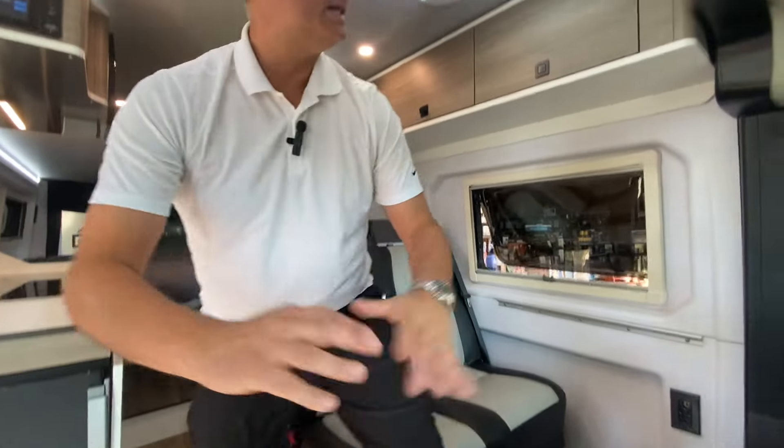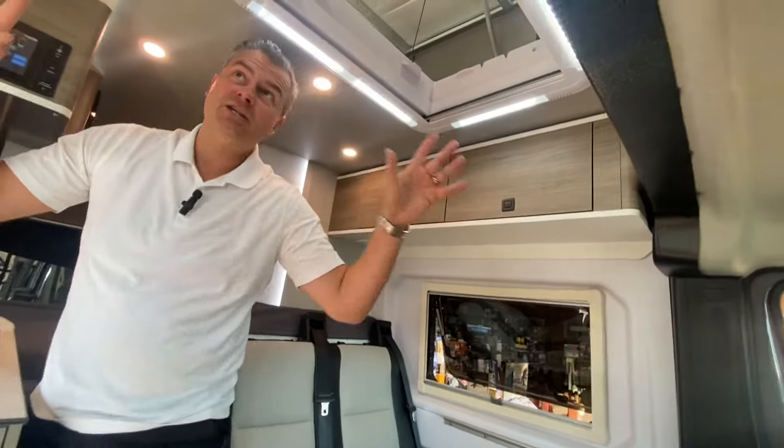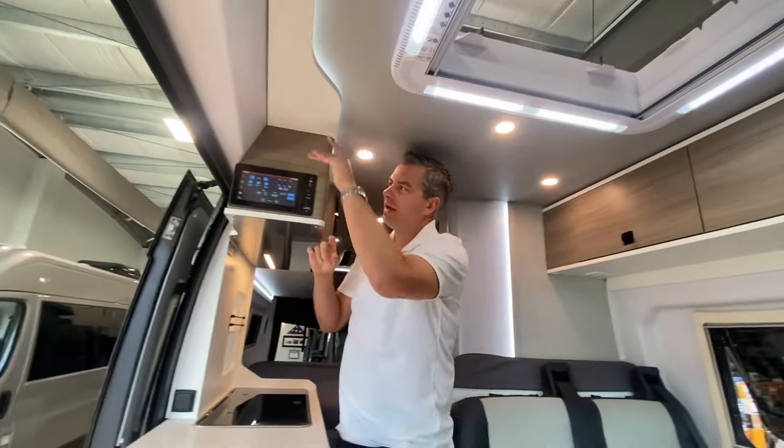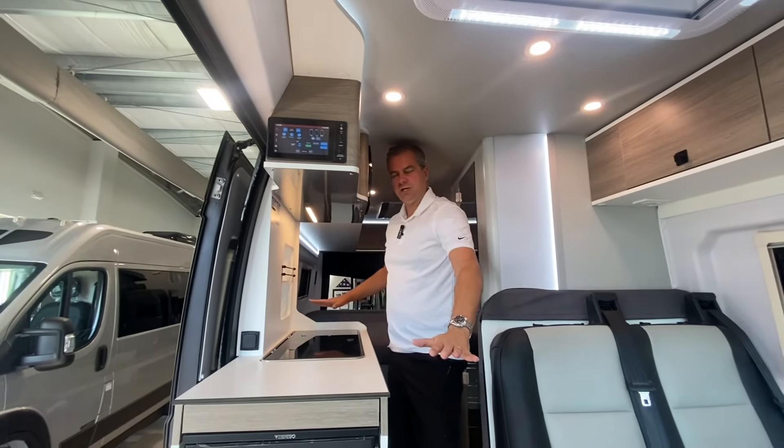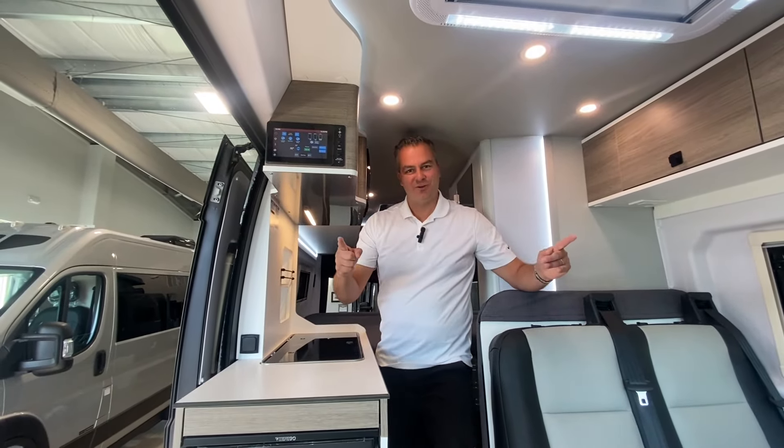And number five, this European design. Check out this cool backlighting. You've got rounded European cabinets and a nice clean look. This is ready for your next adventure.